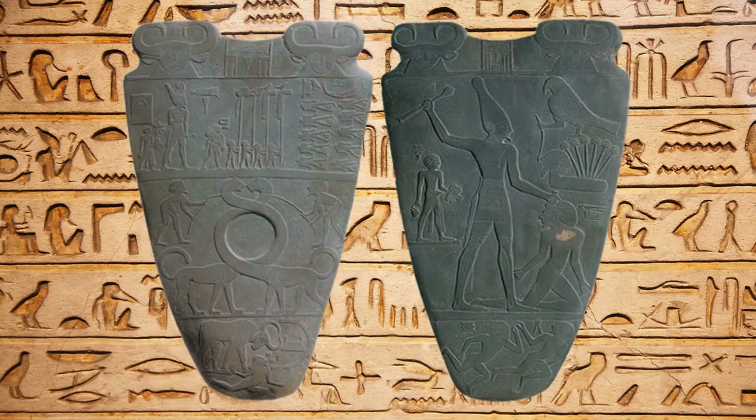The Palette of Narmer is a finely decorated plate and is part of the permanent collection of the Egyptian Museum in Cairo. In ancient Egypt, palettes had the functional use of applying cosmetics from as far back as 3000 BC. However, the Palette of Narmer is a ceremonial piece and is of such high value that it is not allowed to leave Egypt.